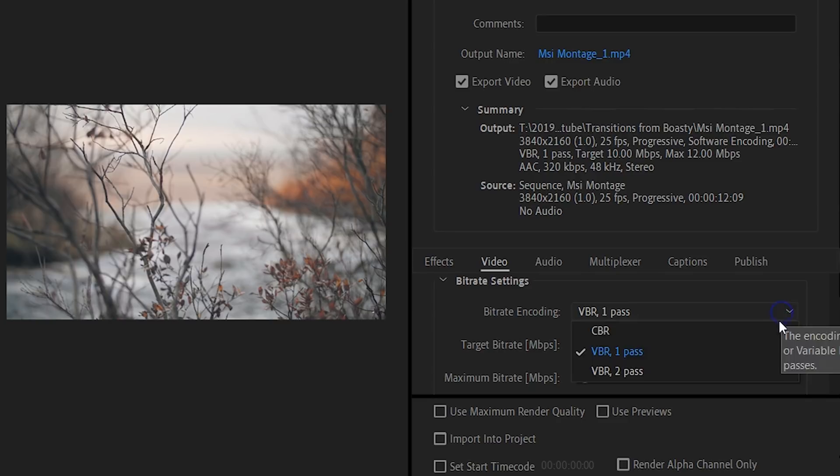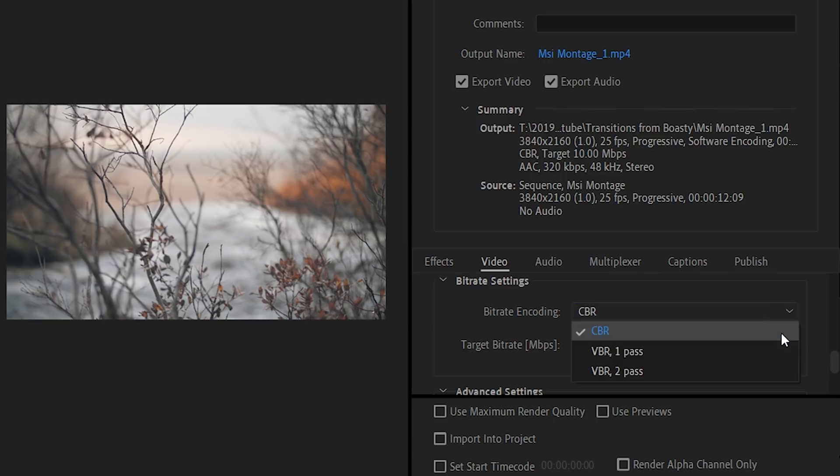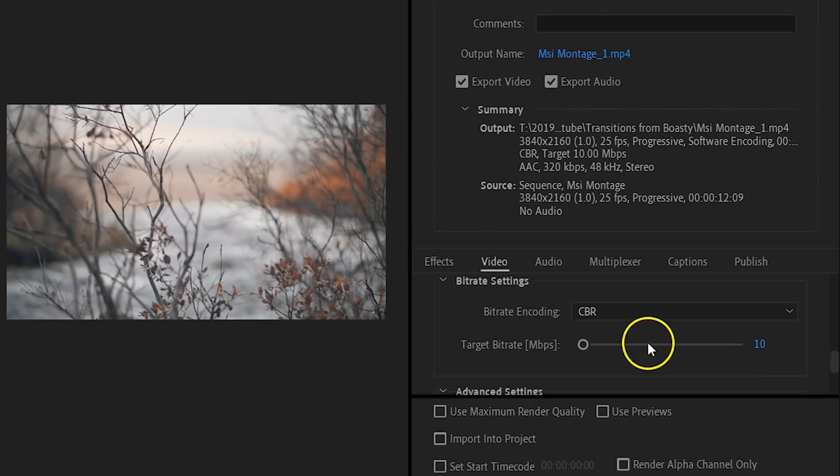There's also an option to choose VBR 2 Pass, which is essentially the same but Premiere Pro will first analyze your video in the first pass, then execute the compression in the second pass — you'll get much better results. However, when it comes to decreasing export time, CBR is the fastest, VBR is slower, and VBR 2 Pass is the slowest export of them all. So if you're short on time, choose CBR. Also, the given bitrate influences export time — the higher the bitrate, the better the quality, but the longer exporting will take.